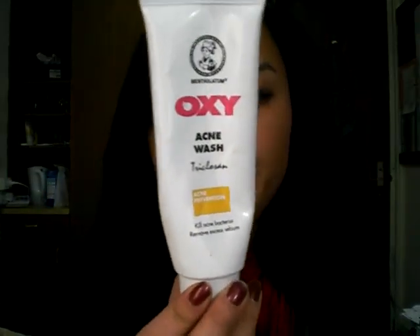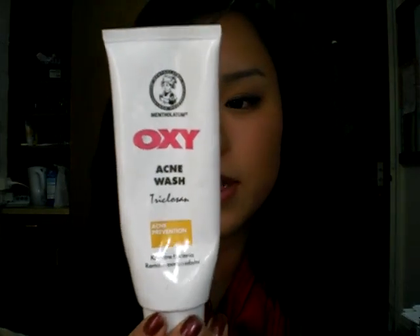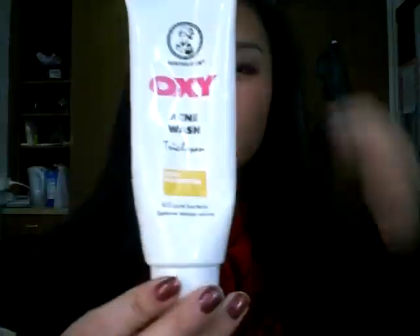The thing about this — I heard why it's so good is because it has this chemical that heals everything, so it definitely, definitely works.